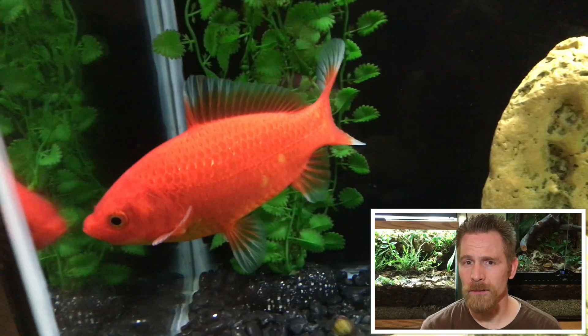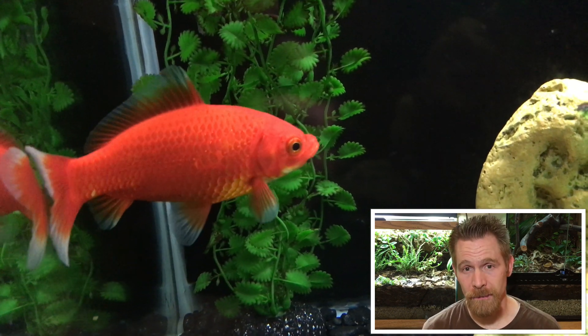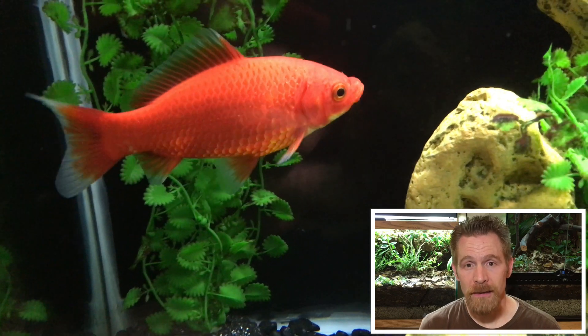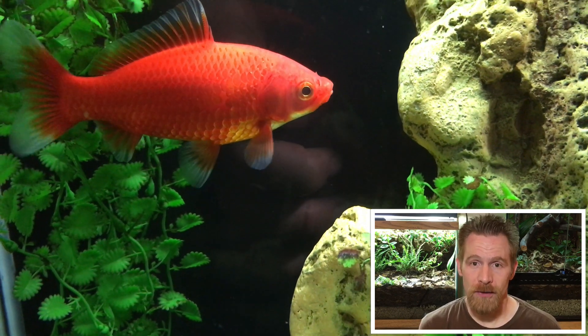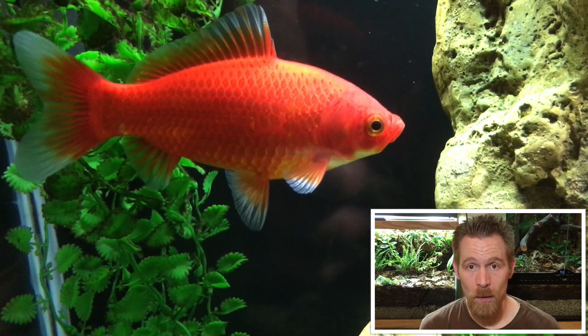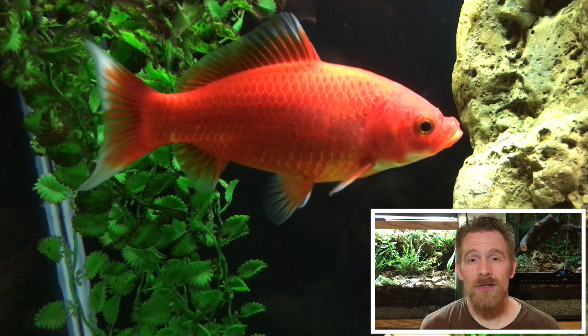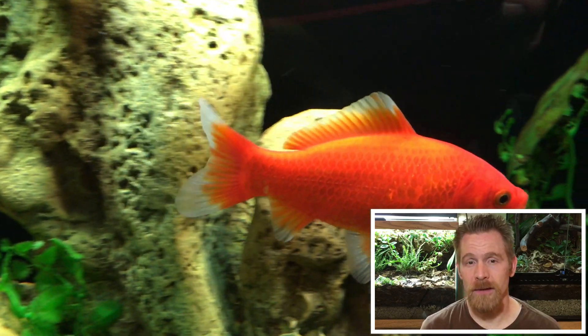Years ago I read about goldfish and pharyngeal teeth, but I never imagined that I would see a goldfish tooth until recently. Jennifer Links, who has a YouTube channel called Solid Gold, talked about goldfish teeth on her channel and how she finds goldfish teeth at the bottom of her aquarium. And so I just couldn't resist seeing if I could get a closer look at my goldfish's teeth.